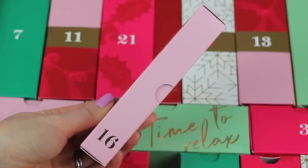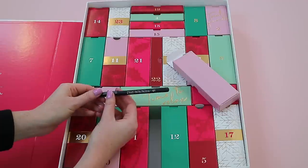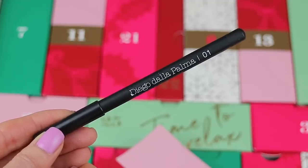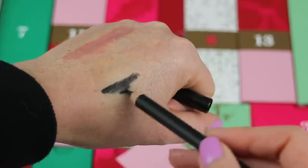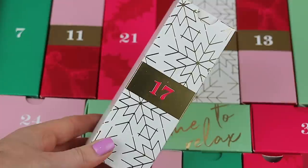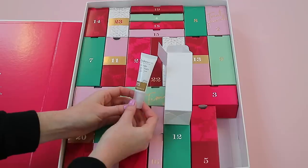Box sixteen is a thin box. Inside is a black eye pencil from Diego Dalla Palma — it's number one and it looks like a full-size pencil to me.